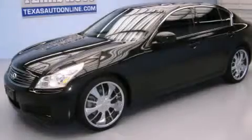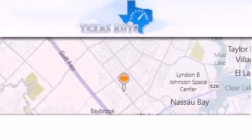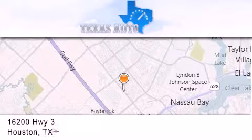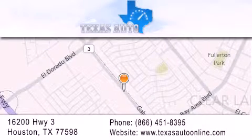This vehicle is sure to sell fast — call and arrange your test drive today. Texas Auto is located at 16200 Highway 3 in Houston. Our goal is to exceed all of your expectations to ensure that you'll return for future visits.